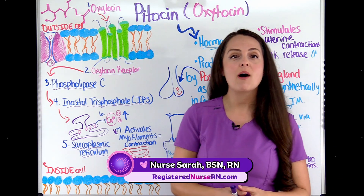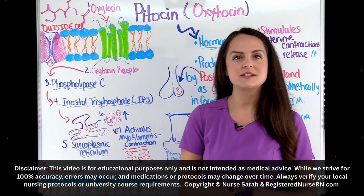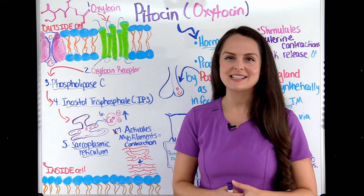Hey everyone, it's nurse Sarah and in this video I'm going to do a pharm review over Pitocin. After you get done watching this video, don't forget you can access a free quiz that will test you on this material. So let's get started.